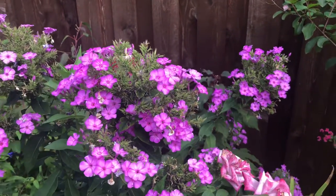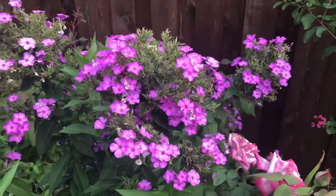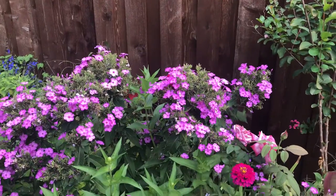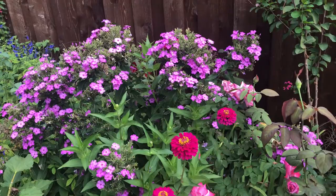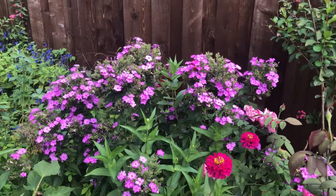Next one is phlox, and phlox has a very beautiful sweet scent — that's why I have lots of bees too. I know you guys probably think I need to cut these spent flowers, but the thing is, if I cut them right now I don't think my phlox will rebloom because it's the end of summer. That's why I leave the spent flowers on it.